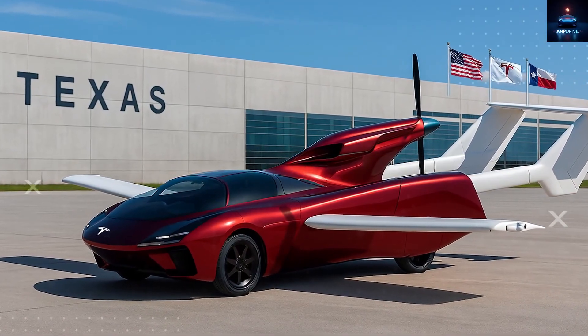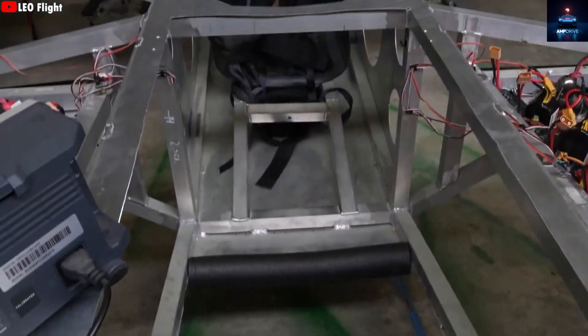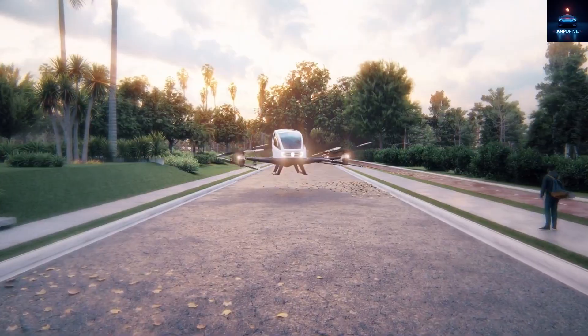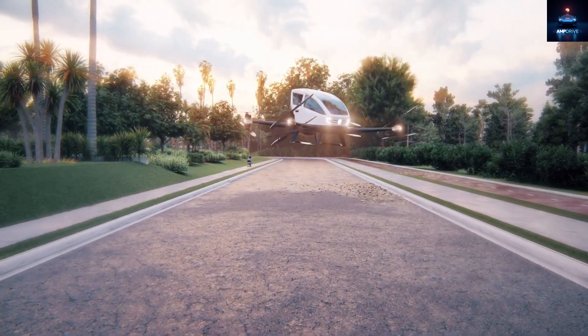This is a real, functioning flying car that anyone will be able to order by the end of this year, as Elon Musk has confirmed himself. Without further delay, let us dive inside and see what makes it so special. One thing I can absolutely promise you, this demonstration is going to be unforgettable.